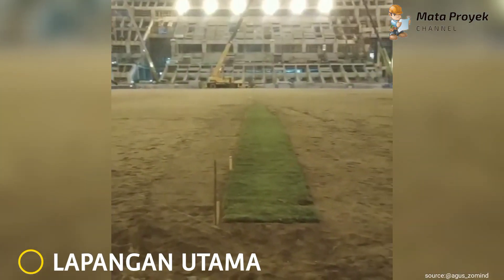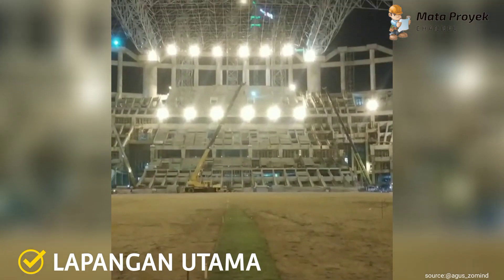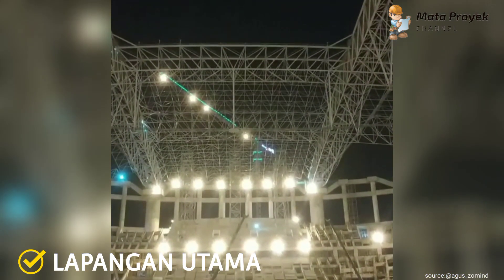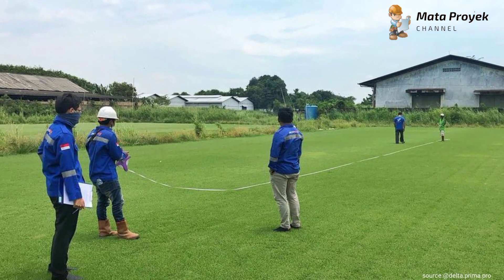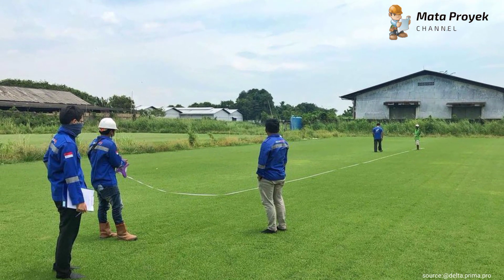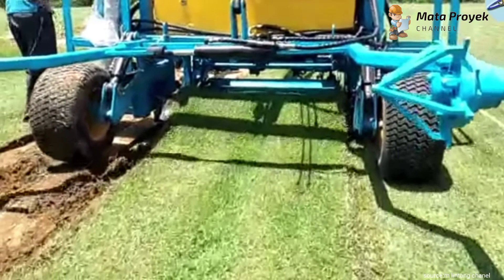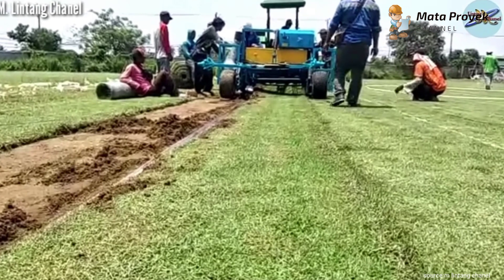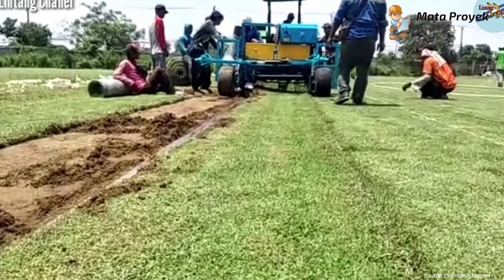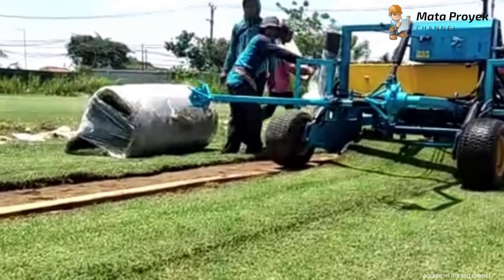Yang kedua, lapangan utama. Alhamdulillah, beberapa waktu lalu telah dilakukan gelar rumput hybrid dan ini merupakan mock-up. Setelah dilakukan pengukuran pada rumput di nursery, kini pihak kontraktor dalam hal ini Delta Prima Pro melakukan pengumpasan rumput hybrid di nursery menggunakan alat khusus, di mana sudah ada beberapa yang telah digulung rapi. Nanti akan didistribusikan langsung ke proyek Jakarta International Stadium dan akan langsung dipasang.